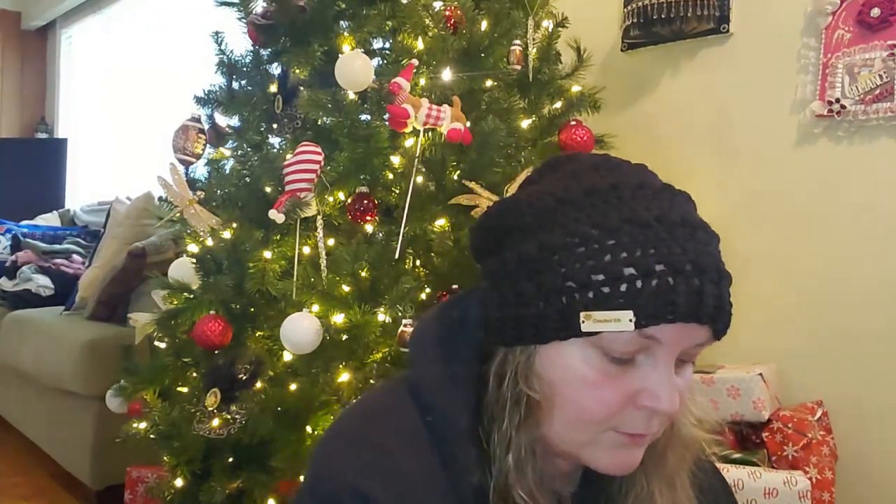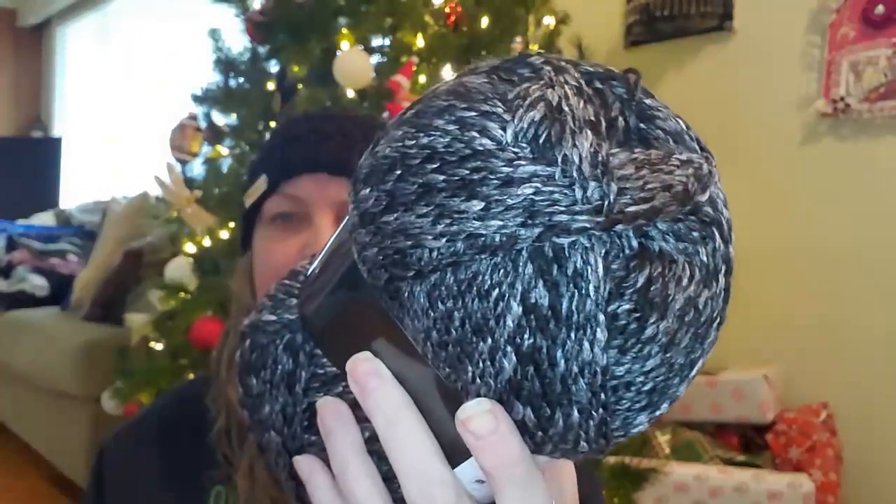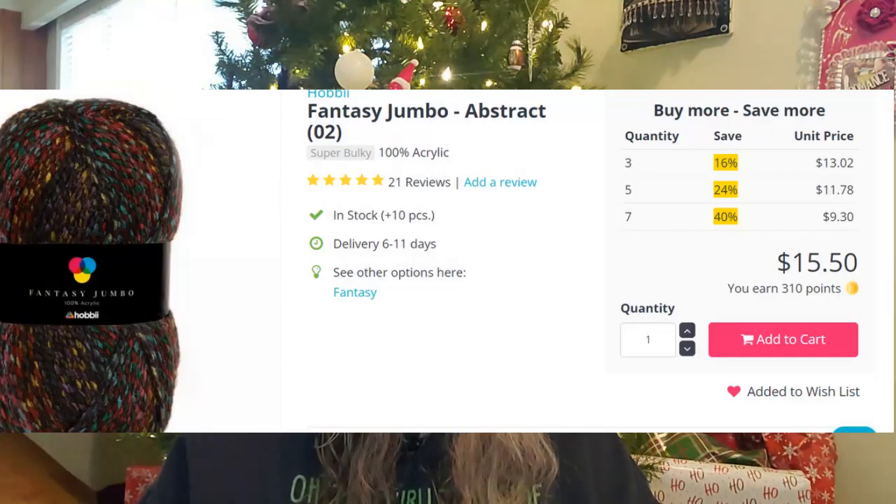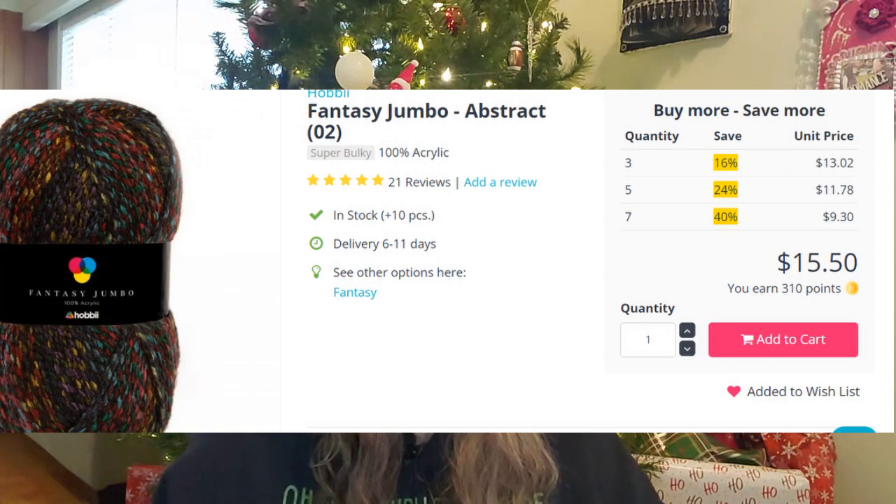It's color 15, and I got five of them. It's actually darker — it's a black and gray and white mix. It's 200 grams, 262 yards — or 240 meters. It is a bulky six.